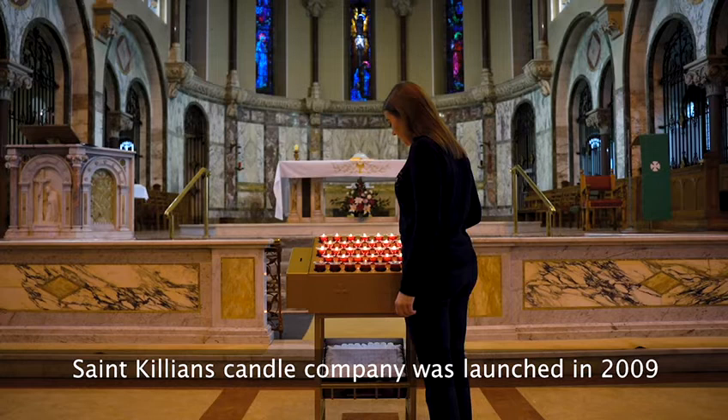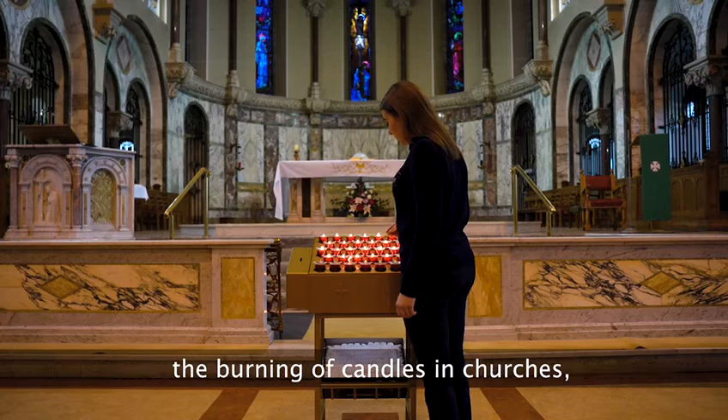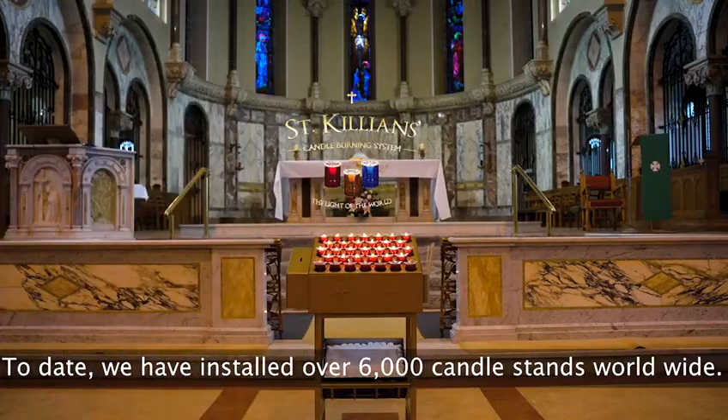St. Cillian's Candle Company was launched in 2009. Its patented design was created with the intention to allow the burning of candles in churches without the fear of smoke or fire damage. To date, we've installed over 6,000 candle stands worldwide.